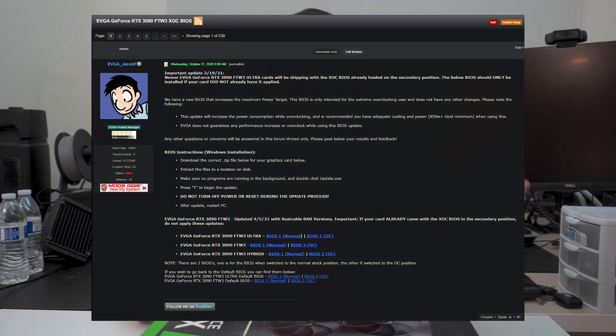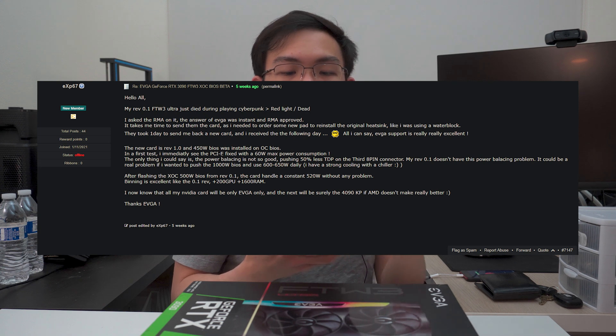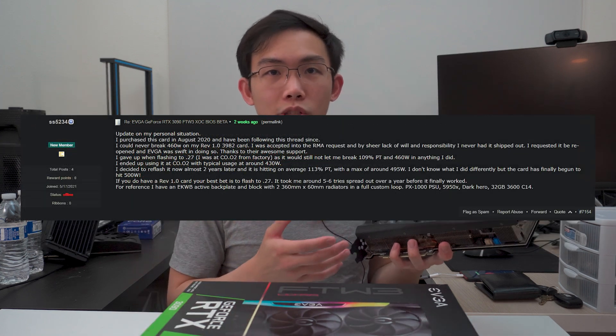Just like lots of people already reported. The most hard proof of evidence that these cards do have some issue with the power balancing is all the people posting on the EVGA forums on their XOC 500-watt BIOS update — lots of people are complaining they can't actually hit 500 watts, so EVGA has actually started accepting RMAs for that kind of issue.